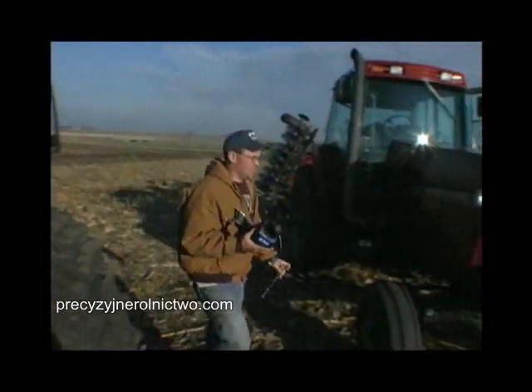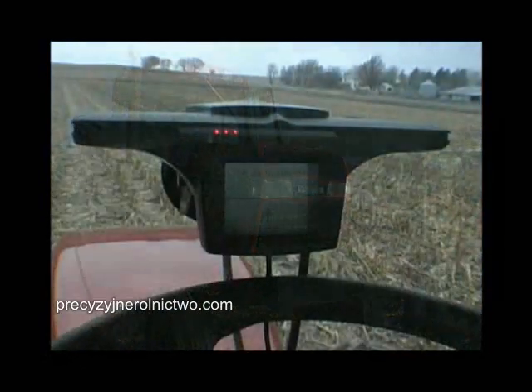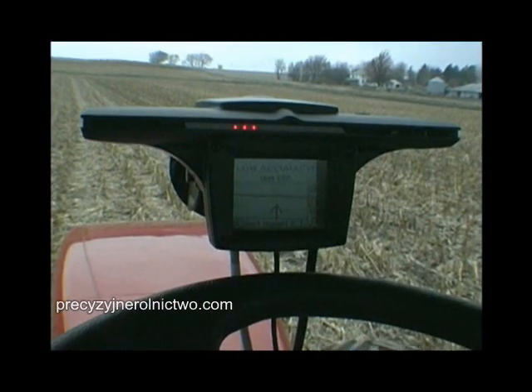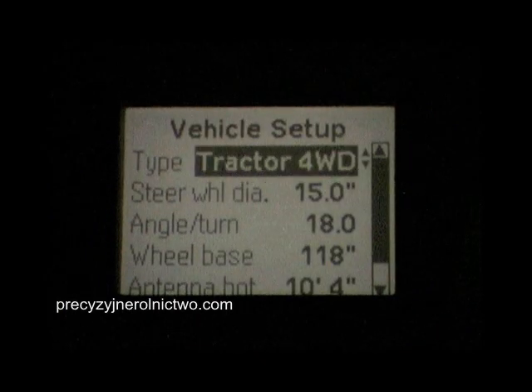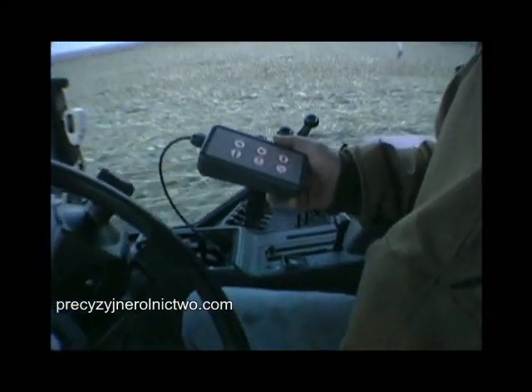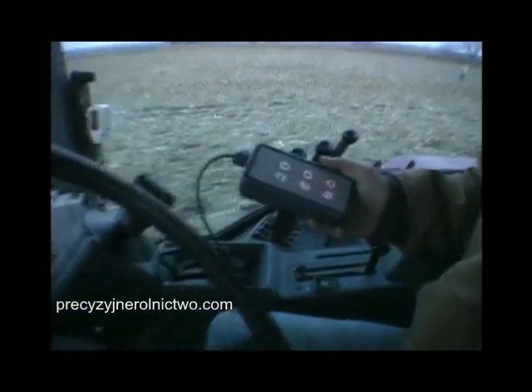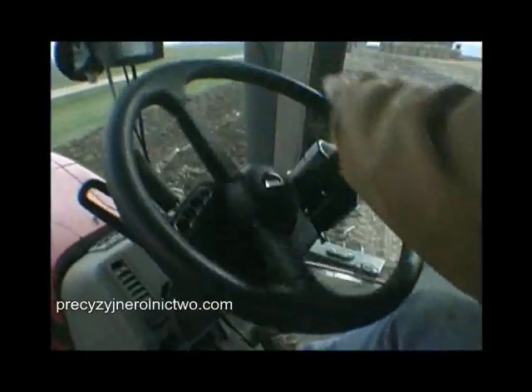EZ-Steer can easily be moved between vehicles to maximize your investment. Setting up EZ-Steer is simple — just select the vehicle type and you're on your way. You can easily engage and disengage using the button on the keypad, or by simply turning the steering wheel.